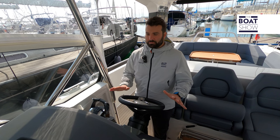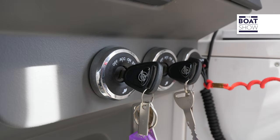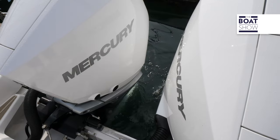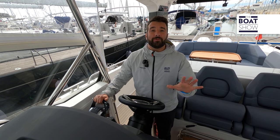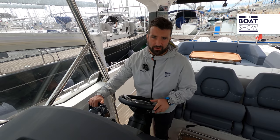Honestly, I was expecting to have more screens with everything installed on board. Come on, let's start to get out. Here is already a very useful product — the maneuvering propellers. Let's see if they work well.